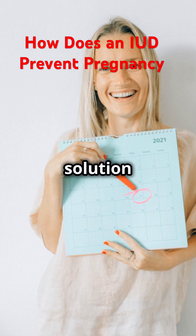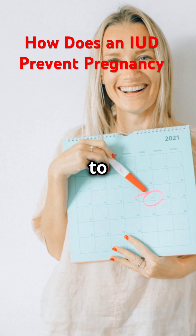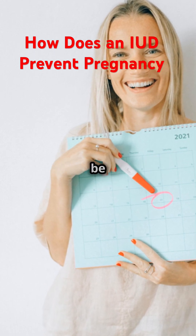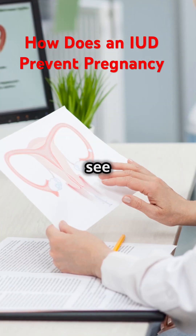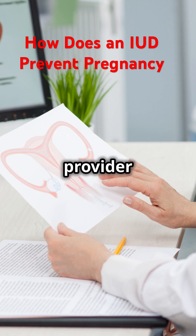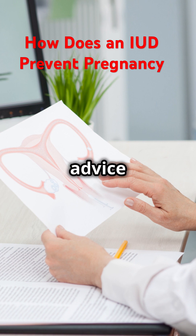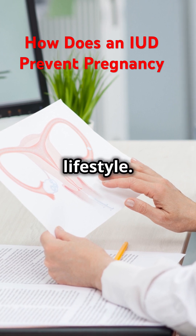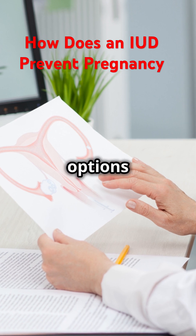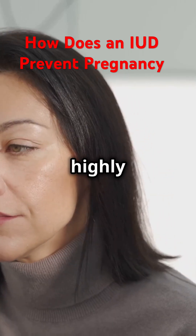This long-term solution means fewer trips to the doctor and less hassle overall. When the time comes to remove or replace the IUD, the process is straightforward and can be done by a healthcare provider. Chat with your doctor to see if it's right for you — they can provide personalized advice based on your medical history and lifestyle, so you can make an informed decision about your birth control options.